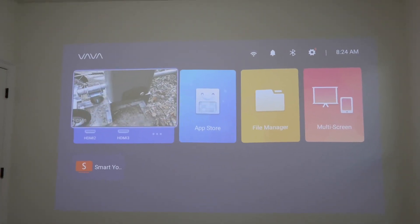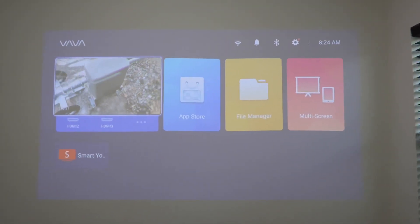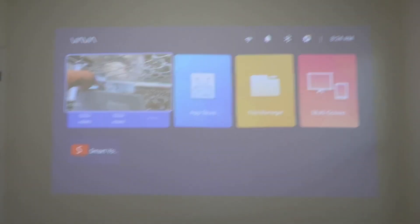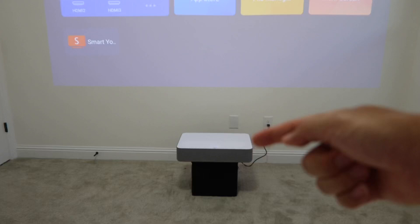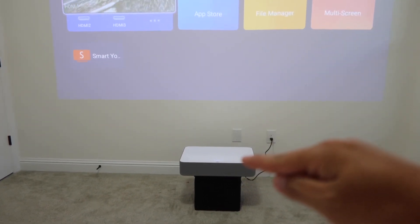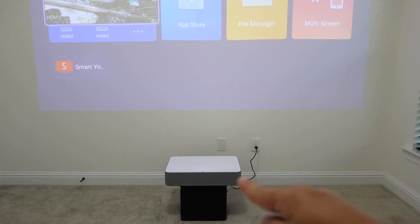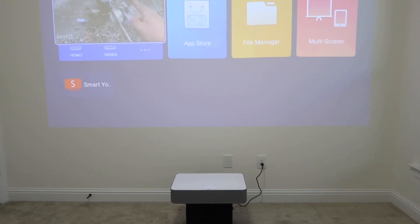One thing I was not able to tell from watching other YouTuber videos is the actual size of this projector — it's actually huge. I used my tape measure to get the dimensions: it is 14 and a half inches from front to back, 4 and a half inches from top to bottom, and 21 inches from right to left. It weighs about 15 pounds, so it's pretty heavy as well.